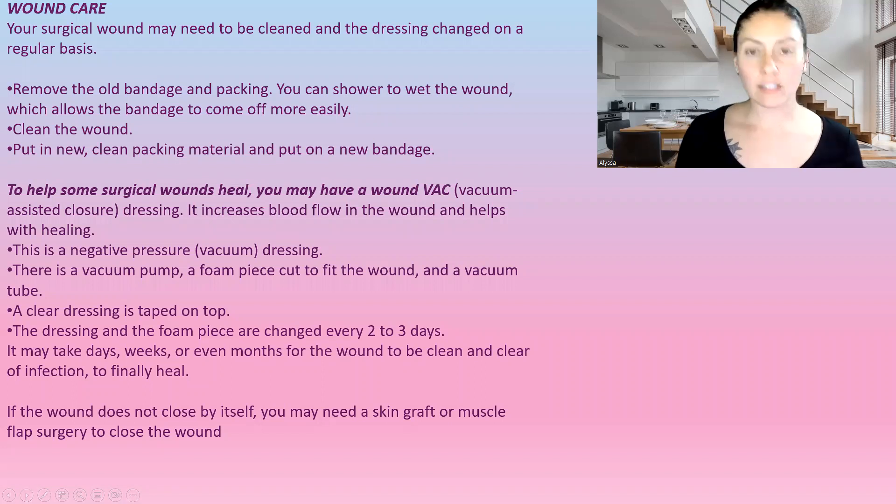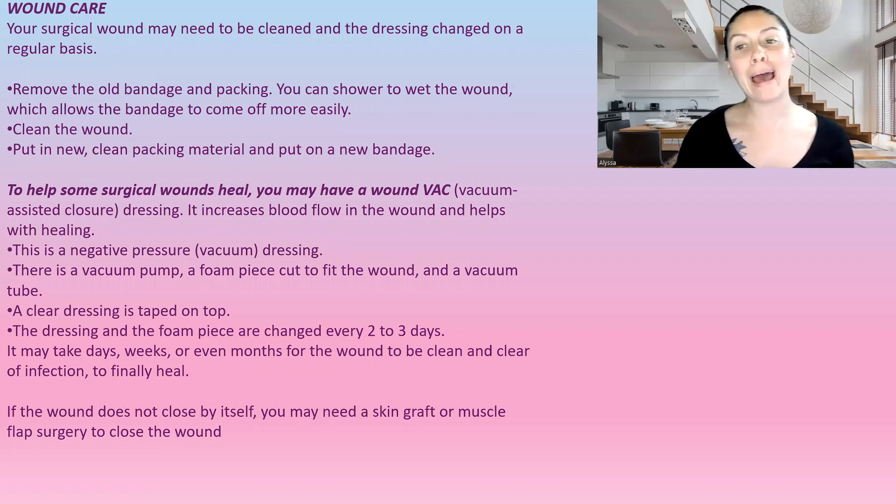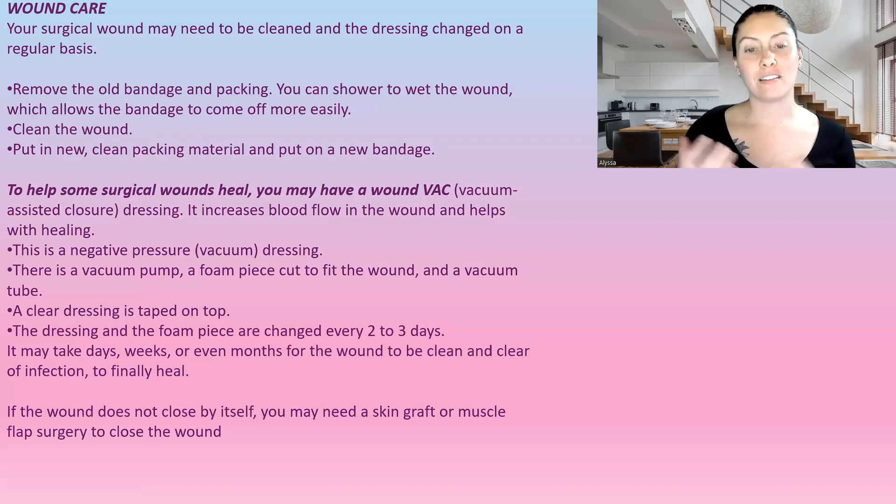Wound care is going to be needed, and how extensive it is depends on whether there's packing. A lot of times a nurse will start by doing this and will teach you, but it is expected that you or a family member learns how to perform the wound care. You'll have to remove old bandages and packing. Never pull out packing or a bandage that is stuck, because you'll destroy new tissue growth. You can saturate it with saline and within five minutes it'll release, or you can shower with it to allow the bandage to come off more easily.